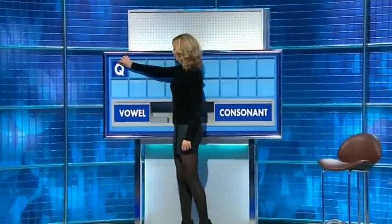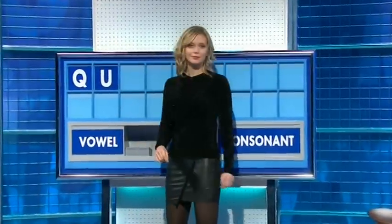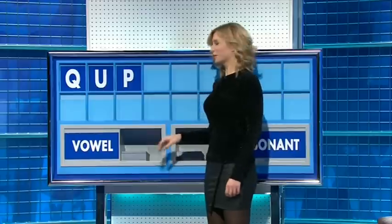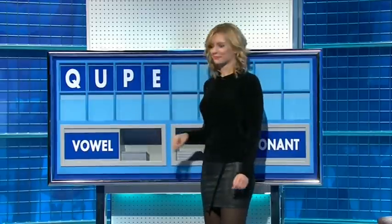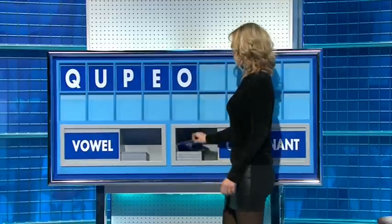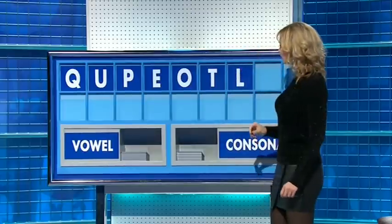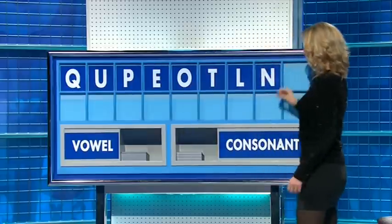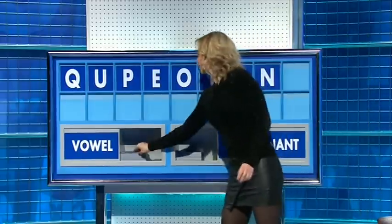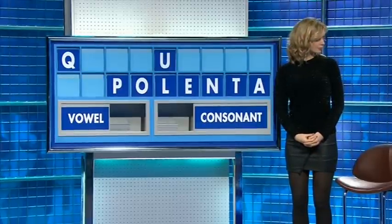Please, Rachel. Thank you, Jackie. Q. And a vowel: U. And a consonant: P. And a vowel: E. And another vowel: O. And a consonant: T. And another: L. And another: N. And a vowel, and the last one: A. Now then, Alistair. All right. Fifty plays four.